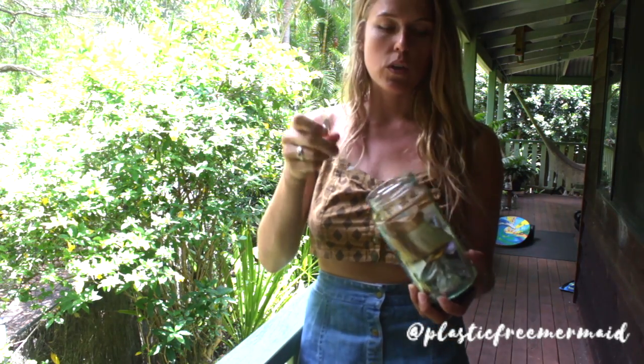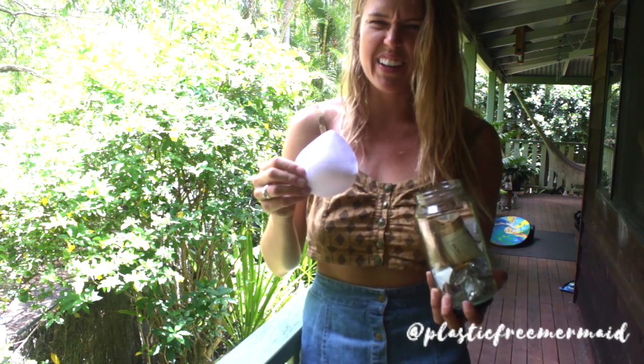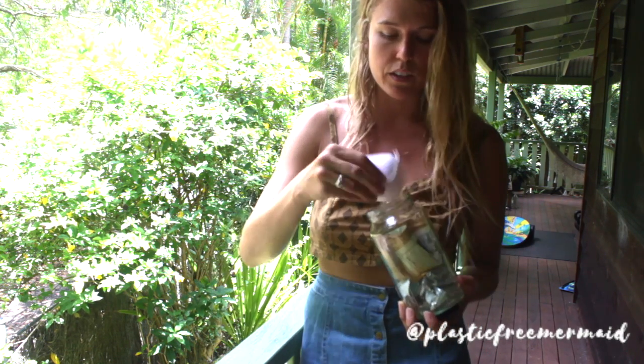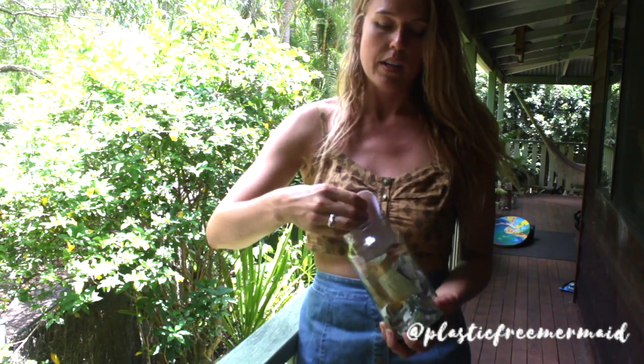String or cloth — so these little boob covers — this would end up in landfill. Clothing, string, cloth — that all goes to landfill. So I hold on to it and try to find a second purpose for it. This I could probably turn into a cleaning product.